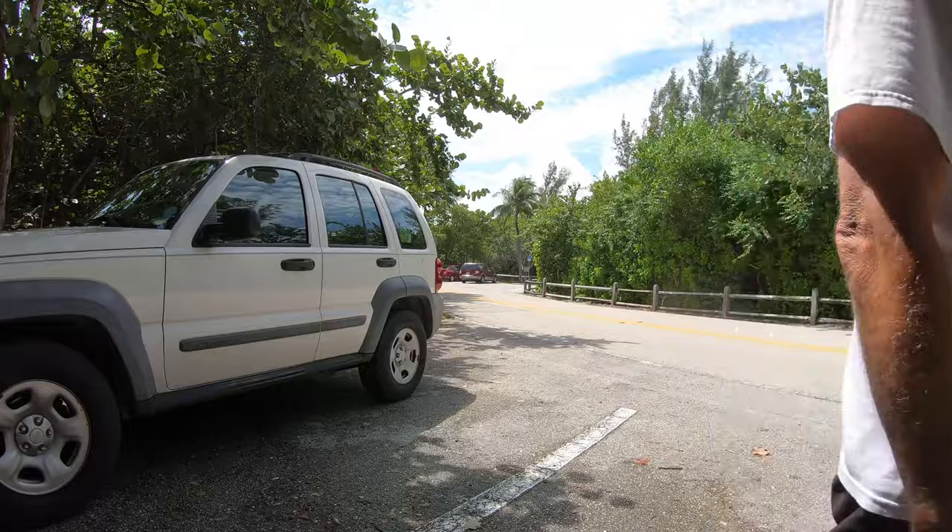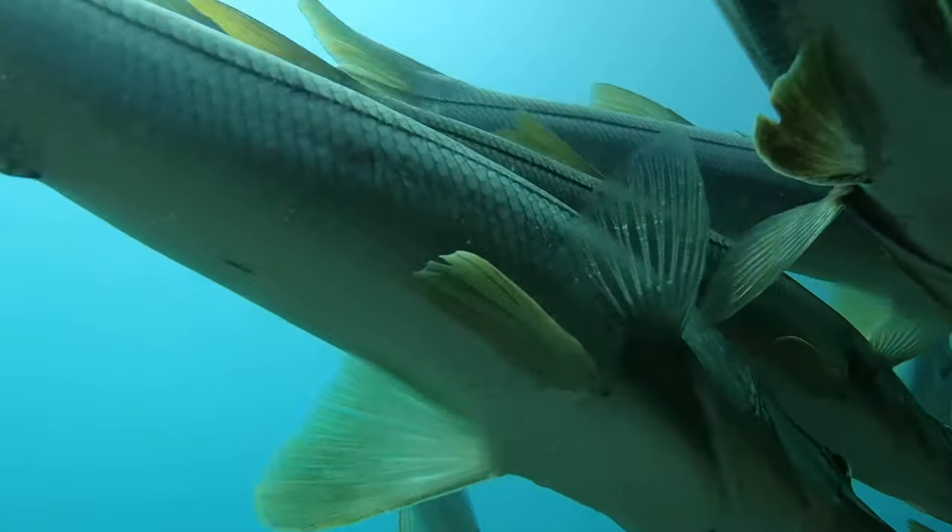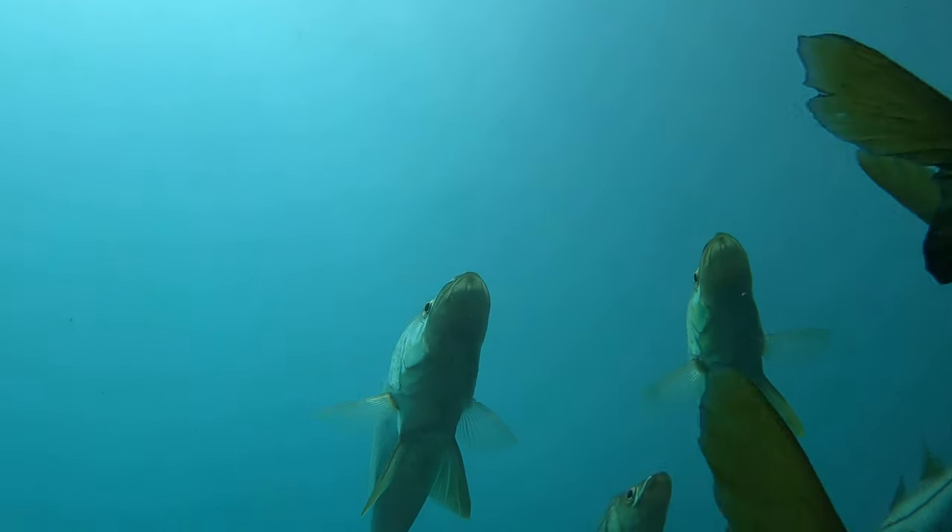Let's talk snook. It's September back here in Jupiter, and that means it's time for the mullet run. It's been two years since I was over here fishing. Last year I didn't get to come because Hurricane Dorian just really churned up things, but it's about time to talk snook and the mullet run again, so let's do it.